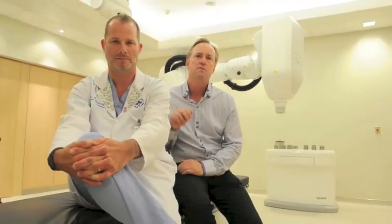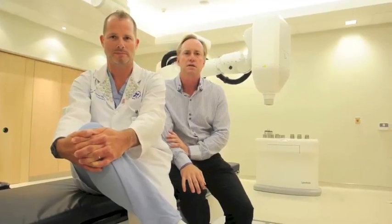The CyberKnife is basically a robotic radiation machine. The giant robotic arm — the same robotic arm that helps to build your BMW or Mercedes Benz — has a radiation gun mounted on the end of it. The patient normally lies down on the bed with an immobilization device, and then the robotic arm simply rotates about and fires a tiny beam of radiation from all different directions onto the tumor.